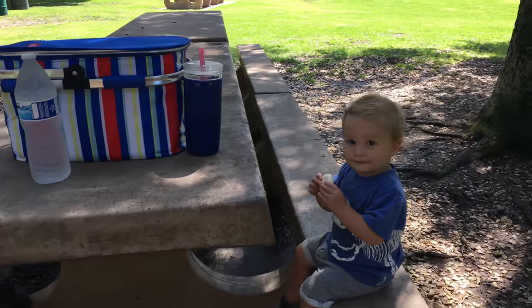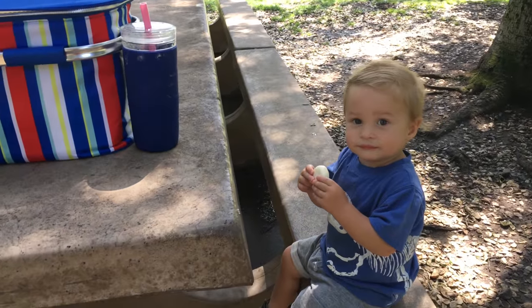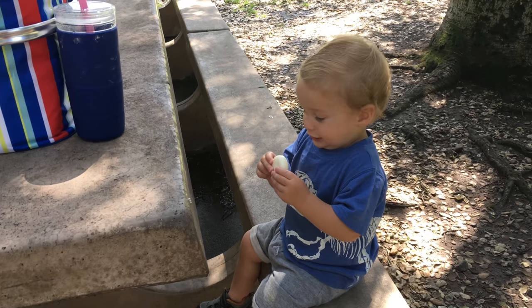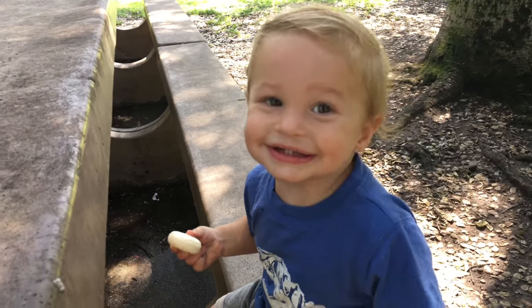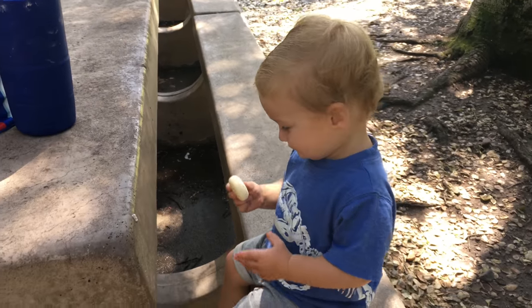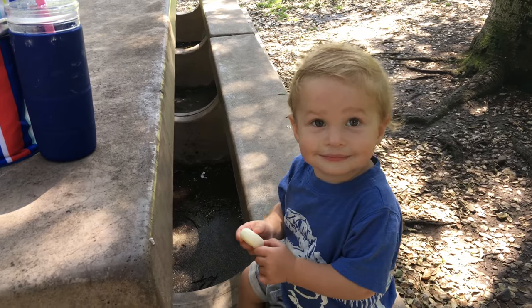Taking a break for snack time. What you got there? Say cheese, Ryder. Do you like cheese? Do you like cheese? You're at our picnic, but it's not quite lunchtime, just snack time.